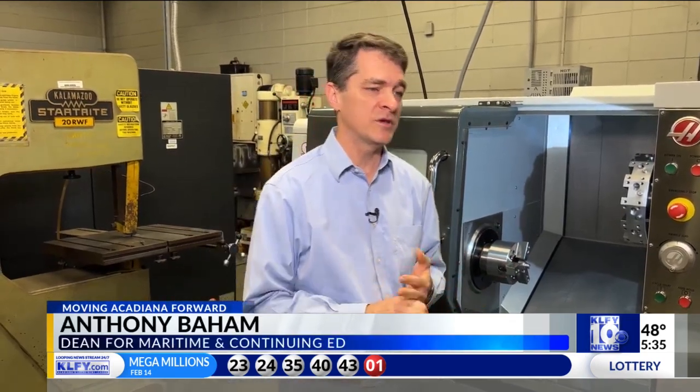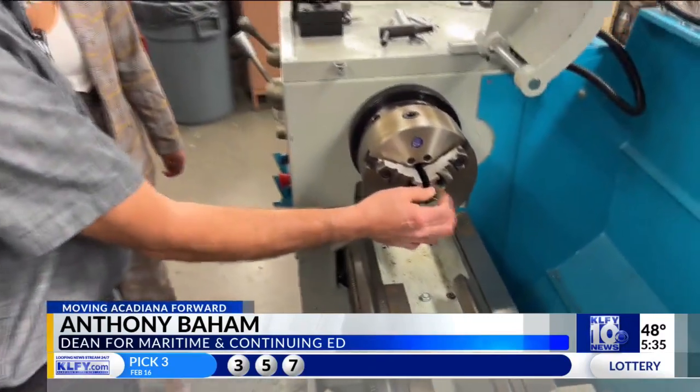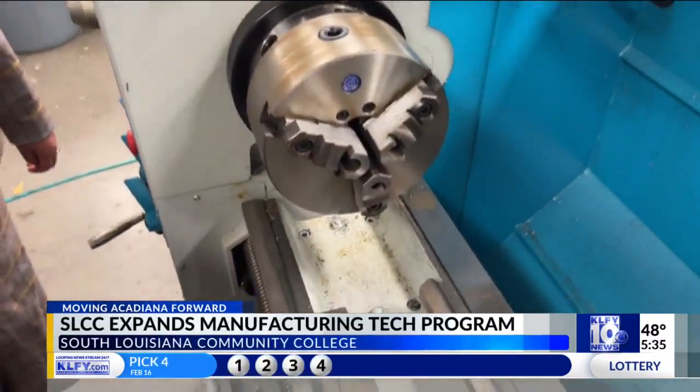The old sense of a machining program would have been doing hands-on manual lathes, manual mills, etc. The manufacturing program at SLCC projects to help the long-term needs of the industry.